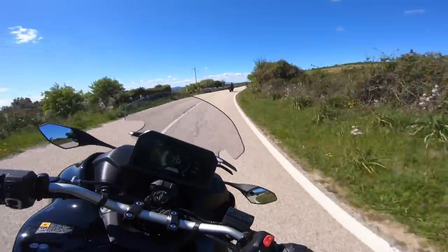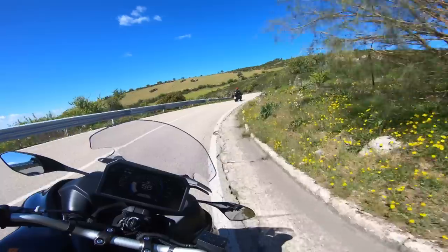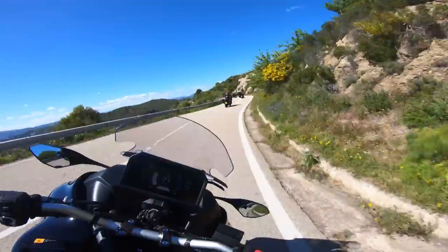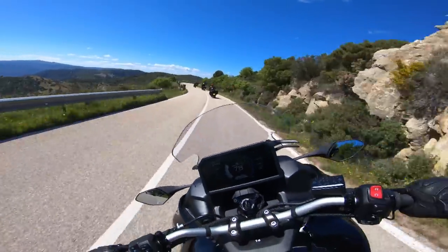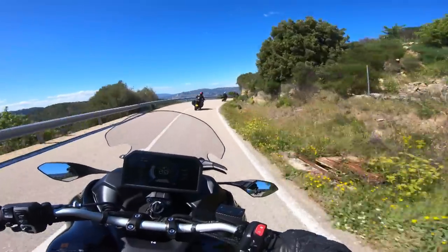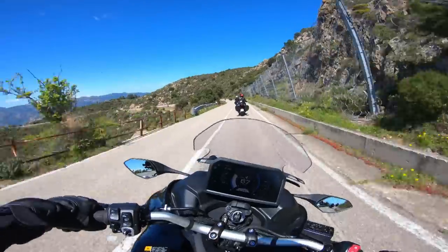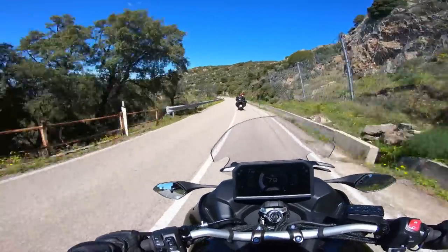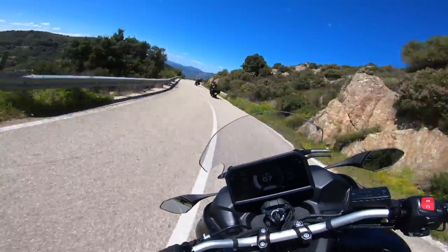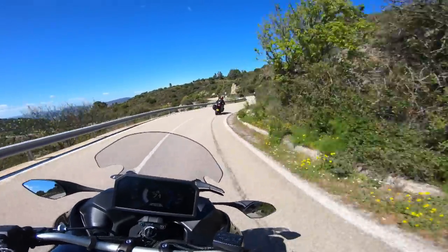Dazu kommt noch, dass dieses Motorrad einfach mega komfortabel ist. Die Sitzbank ist überarbeitet worden – auf jeden Fall mega komfortabel. Ich hoffe, ihr könnt das jetzt hier sehen. Wir fahren gerade nicht ganz so schnell, leider. Aber wie sich die Vorderleute hier einfach in die Kurve reinwerfen – das macht man einfach mit dem Ding, weil man denkt: was soll schon passieren? Ausrutschen werde ich sowieso nicht. Und auch wenn da jetzt irgendwelche Steine liegen würden – naja, okay. Es gibt natürlich auch hier ein Limit, aber gefühlt ist dieses Limit weit, weit weiter weg als auf einem normalen Bike.